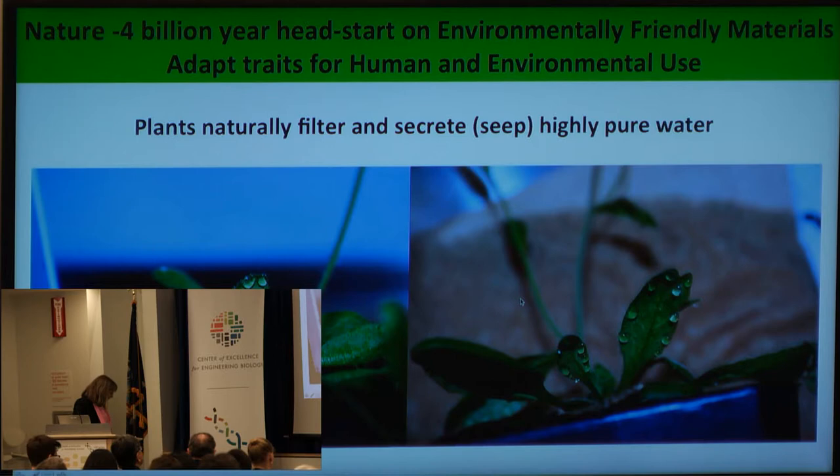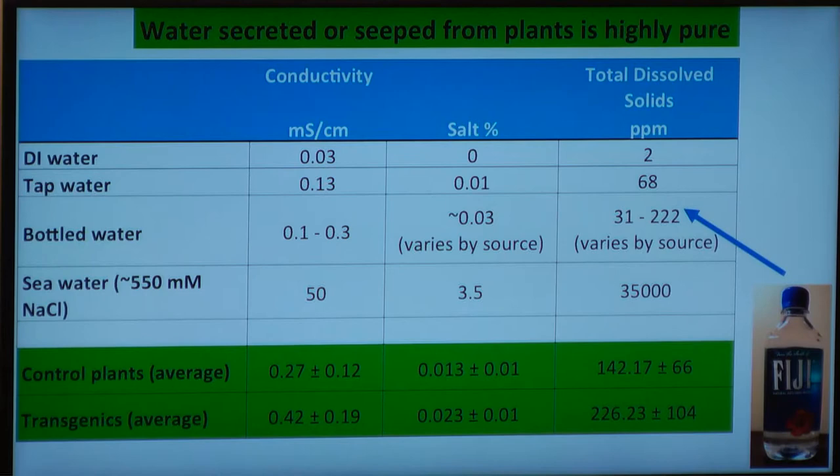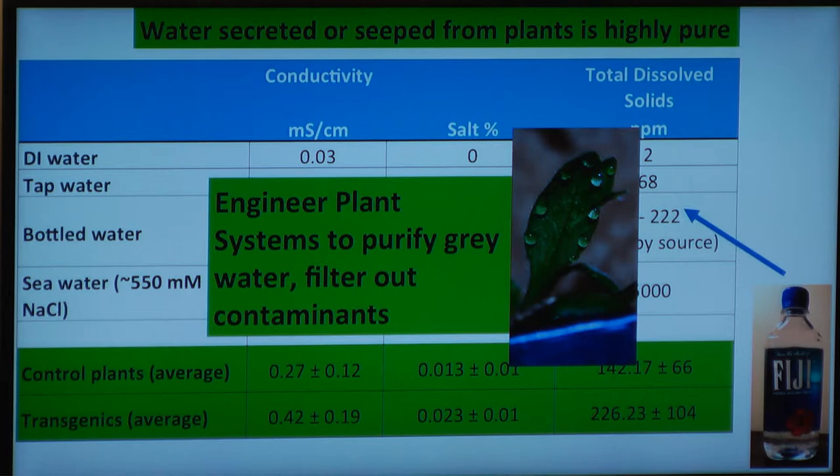If you can see over here on your right — I'll just jump up here real fast — this is not new. These are plants that took up water and are secreting it out of their leaves. This is actually a natural process; I did not invent it. And if you take a look at that water they secrete, this is a bottle of Fuji water that was in a hotel room when I was in Chicago recently. The water that plants secrete is really pure — it has properties similar to that of bottled water. So we want to use these traits and engineer plants to purify and filter water, to filter out gray water and filter out contaminants.